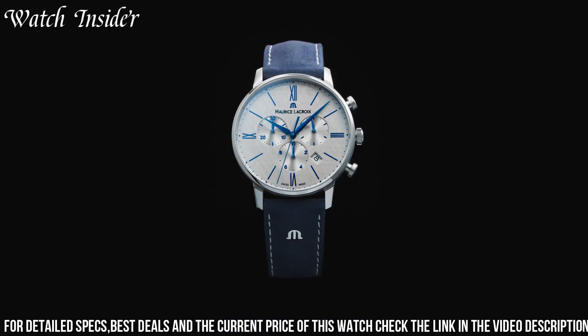Number 7: Maurice LaCroix Pontos Chronograph. A sophisticated timepiece that combines classic design with high-performance features. This watch boasts a 43mm stainless steel case and a silver-toned dial with two subdials for measuring elapsed time. The automatic movement is visible through the sapphire crystal case back. It also features a black leather strap with a folding clasp. With its elegant design and precision performance, it is a perfect choice for those who appreciate fine craftsmanship and style.